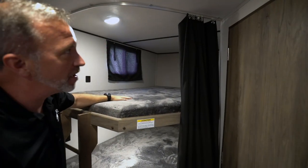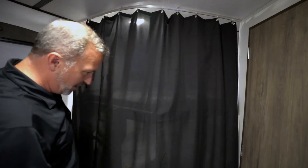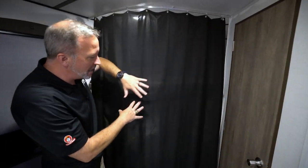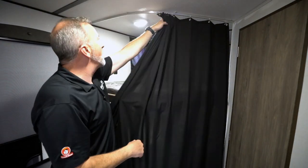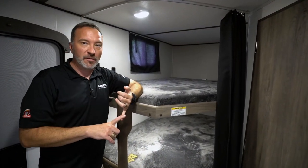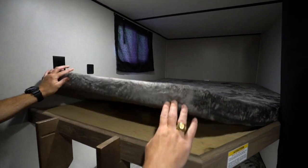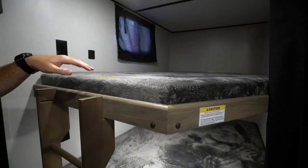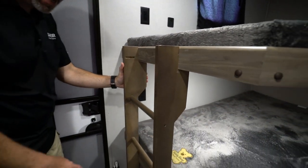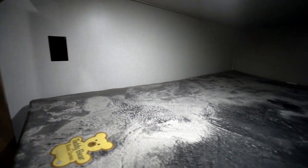These double-over-double bunks on the rear campsite have a nice thick privacy curtain that easily slides around, giving kids or family members and friends space and privacy. We've got the Teddy Bear bunk series mattresses that are plush fur-covered, dual USB charging ports up here, plus power ports as well, and a solid mounted ladder giving security when going up into the top bunks.